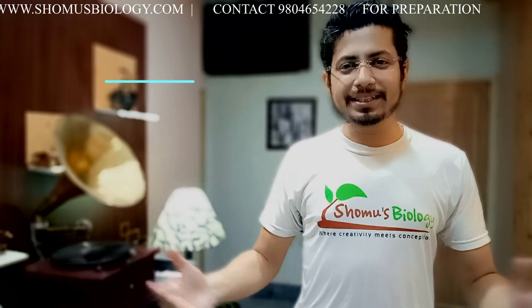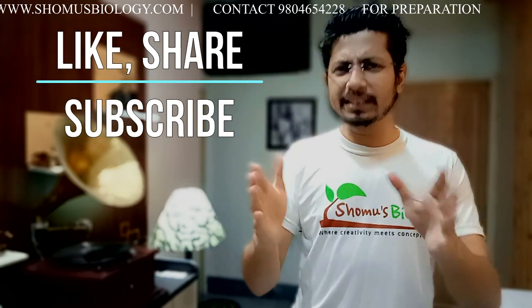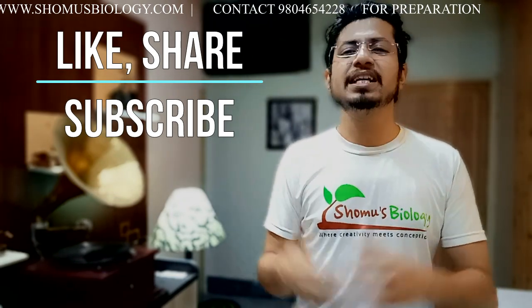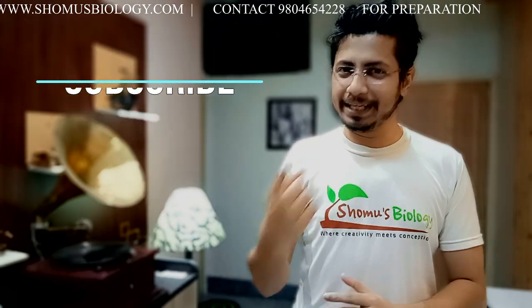I hope this video helps you prepare for the ICMR examination. If you liked this video, please hit the like button, share it with your friends, and subscribe to the channel for more videos. I'll see you in the next video — bye!